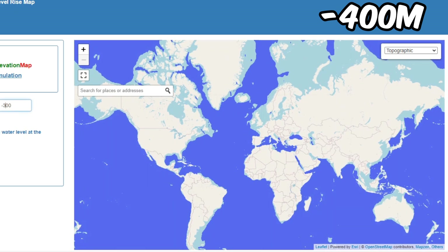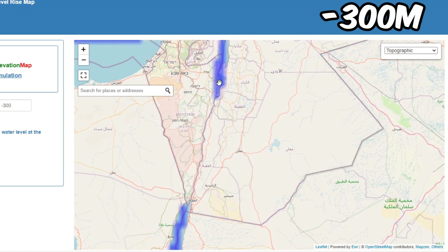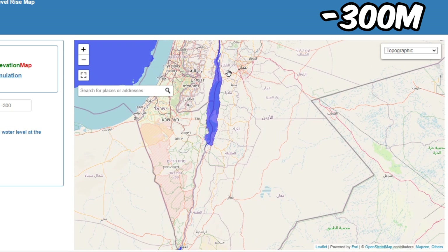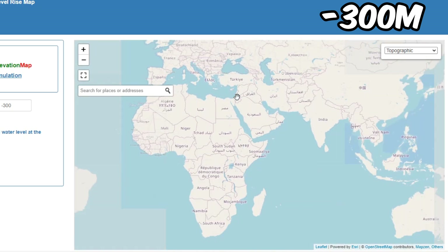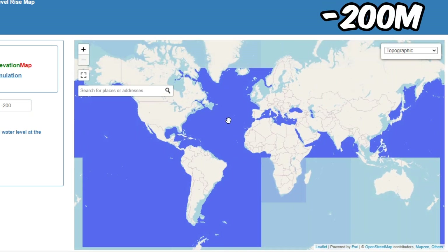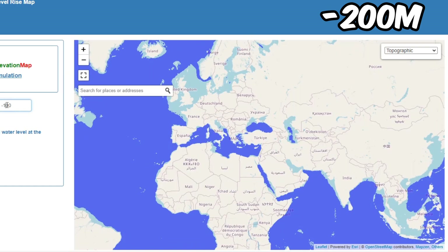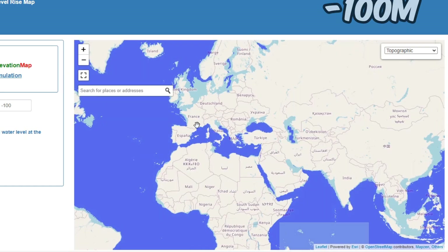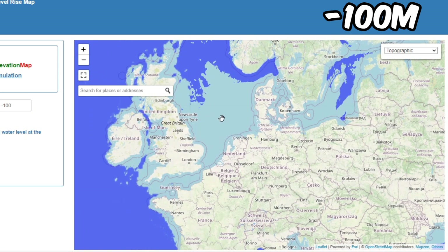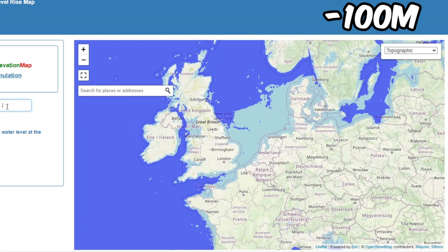Let's do 300. The bits around the Dead Sea are the deepest point on Earth's surface — like the lowest elevation. It's still so shallow in the Arctic though. Let's try 100 — how is it not filling yet?